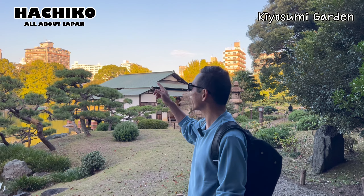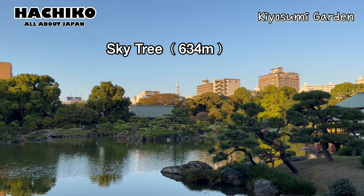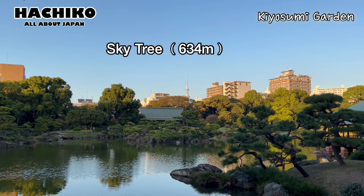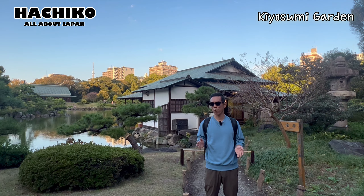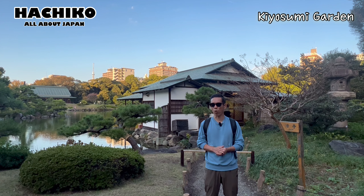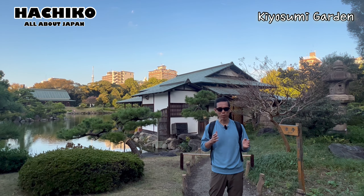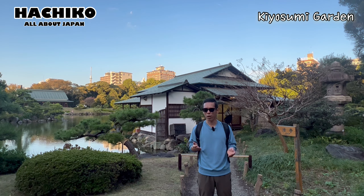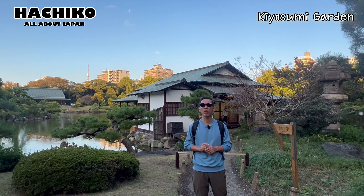Look at this — there's the Sky Tree. Sky Tree is the highest structure in Japan, with a height of 634 meters. This garden was also a place for evacuation during earthquakes, because large parts of Tokyo were destroyed in the Great Kanto earthquake of 1923.